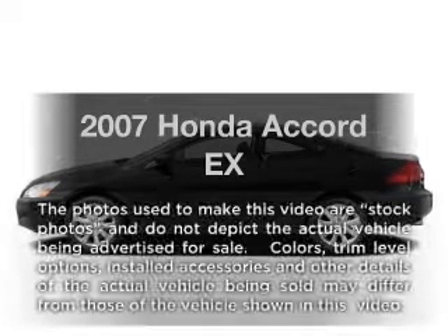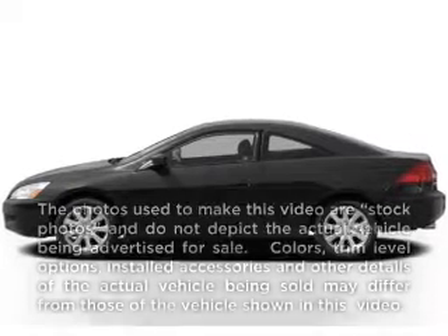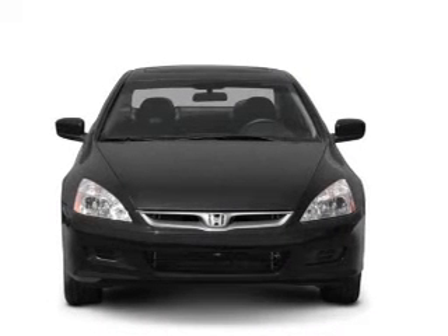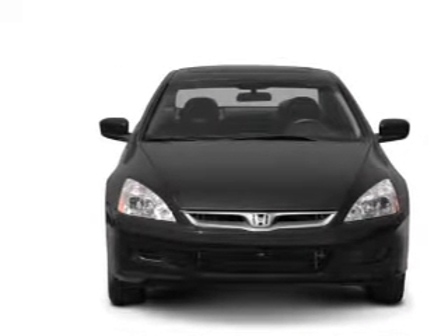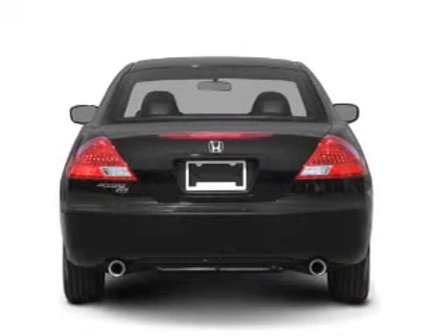Imagine yourself in this 2007 Honda Accord. If you're looking for a first-rate auto, this one could be yours today. With an efficient four-cylinder engine that responds smoothly to its five-speed automatic transmission.